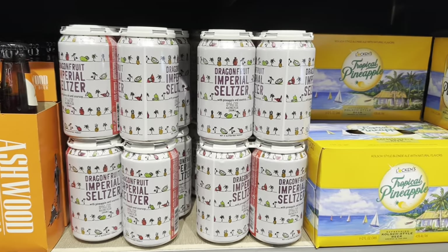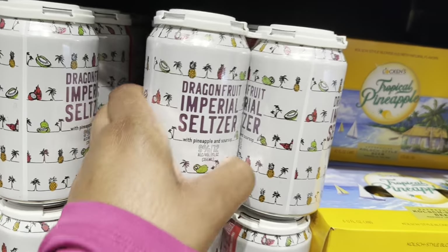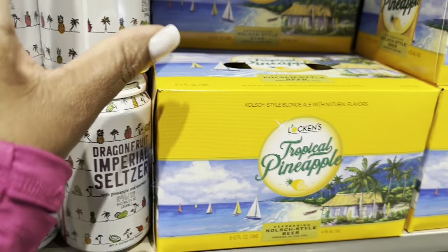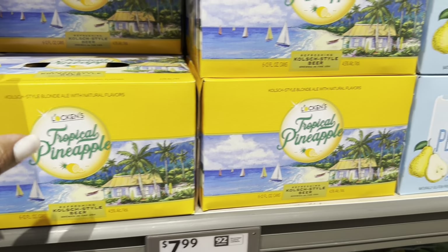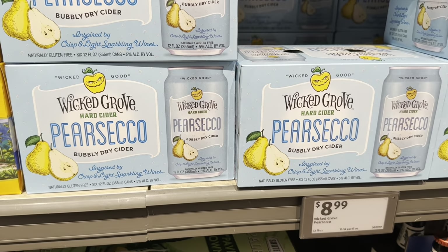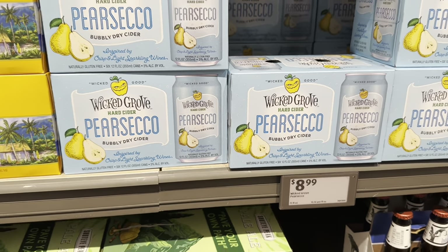We have this dragon fruit emperor seltzer for $8.99 — you get four of these. Tropical pineapple beer is $7.99 — you get six 12-ounce cans. Wicked Grove hard cider bubbly dry cider is $8.99 — you get six of those.